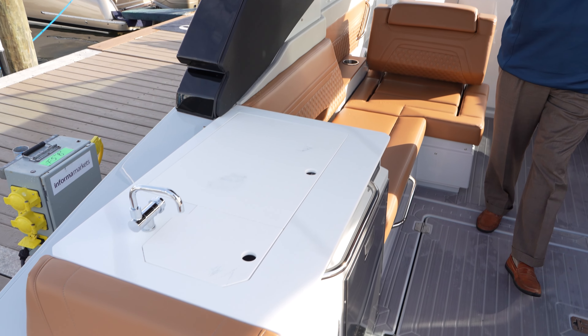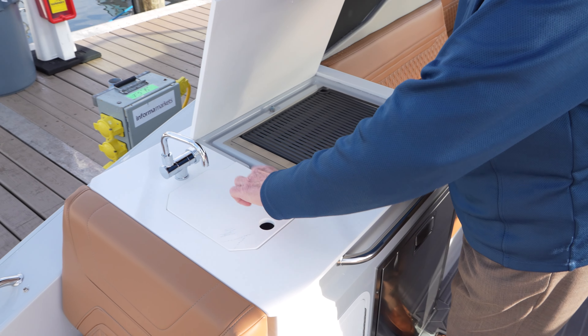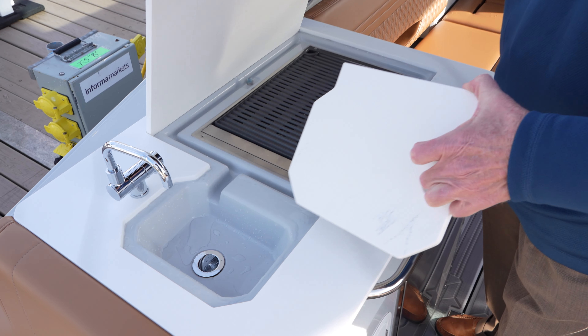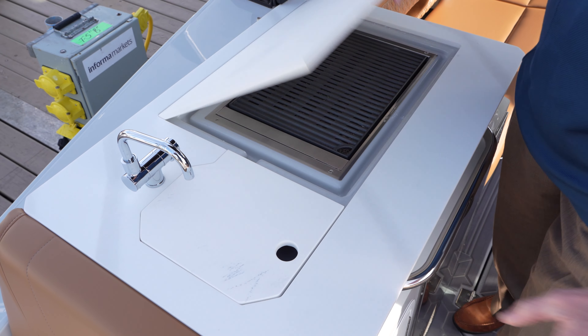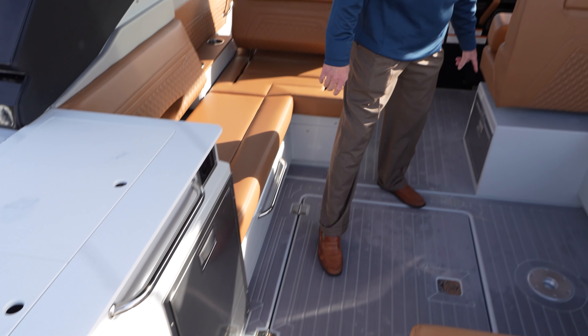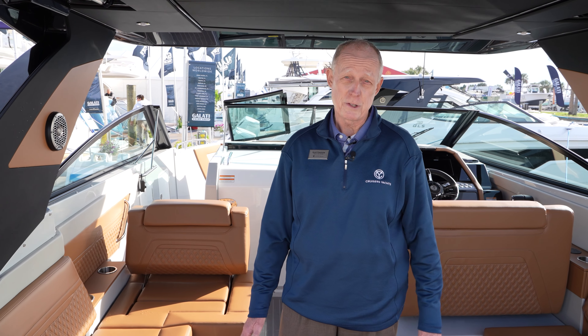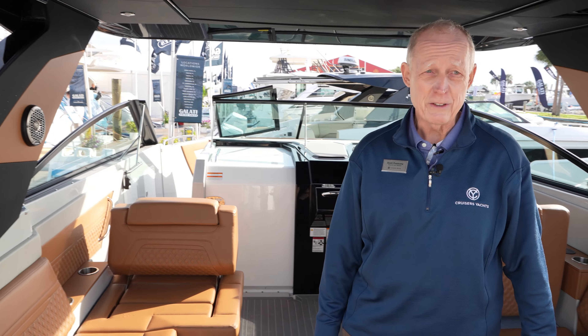Another nice feature on the boat is the summer kitchen. You've got your electric grill, sink for preparation, as well as a refrigerator and good storage. There's another refrigerator drawer here, as well as a refrigerator down in the lower salon — so you have three refrigeration units on the boat, as well as AC and heat.